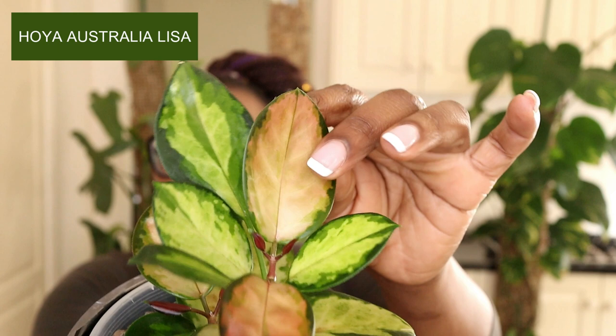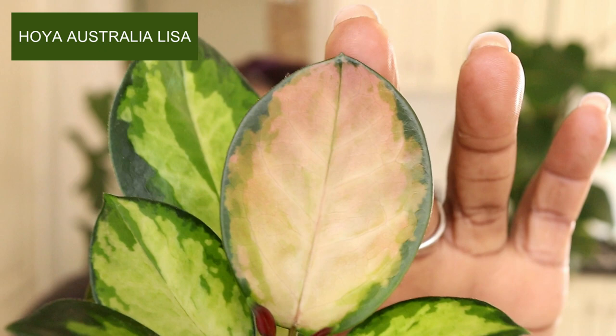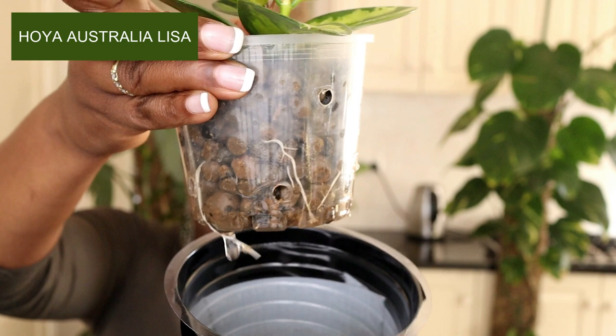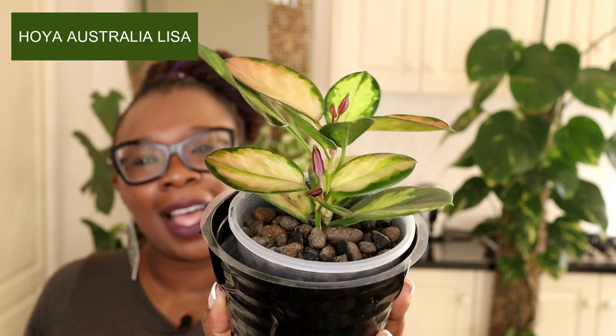This is what she looks like now and she's getting bigger, just getting some height on her. Look at the color on these leaves — you've got the greens, you've got the reds, and look at how teeny tiny these new leaves are. It's really doing well. At the moment it is living in Lekker — this is its reservoir and that is a little bit of root coming out. That is my Hoya Australis Lisa.